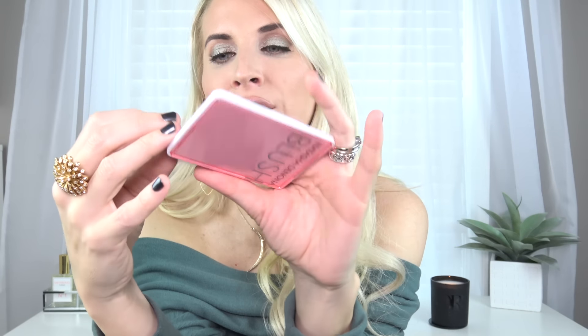I also got a Natasha Denona blush duo — it's number eight. Trisha told me I needed this product. Tau Tau is in pretty much all of her blush duos, and then there's this pastel peach color. They're really matte and pretty. I tried to swatch it but for some reason they're not swatching great — but I wore this the entire time I was in LA and I love it. It wears very well. Sometimes products just do that.